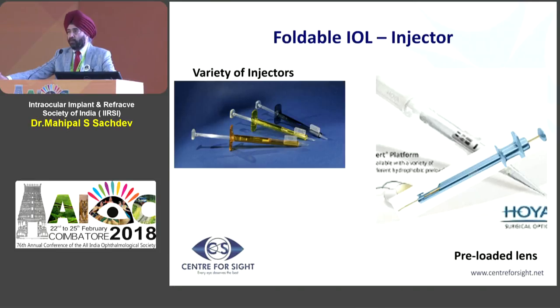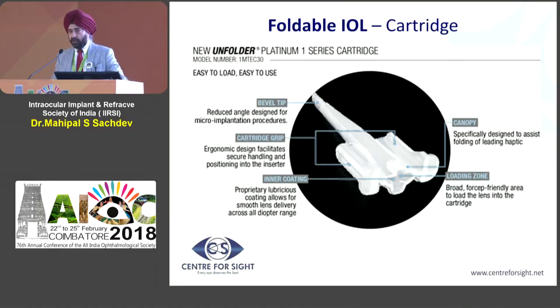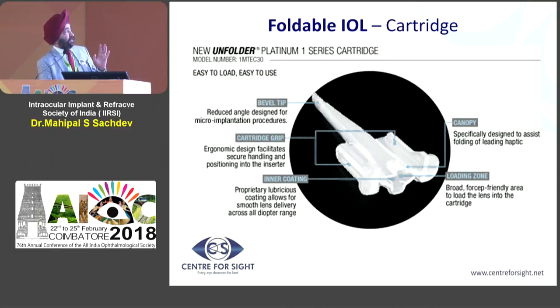The majority of lenses used in paid surgeries are foldable lenses. The obvious advantage of a foldable lens is that you can go through a smaller incision. Earlier, the foldable lens was used with a holder and folder, but today you use an injector system because it makes the incision small and allows a regulated opening of the lens. There are lenses with a metal plunger that you have to push, and then there is a disposable cartridge - you can see this is the cartridge and this is the area wherein the lens has to go in.